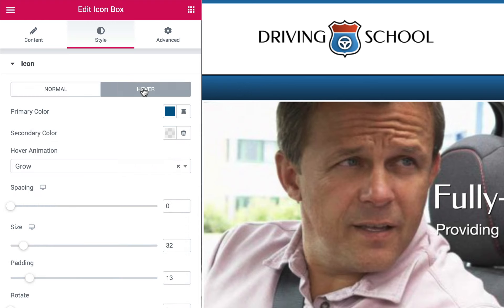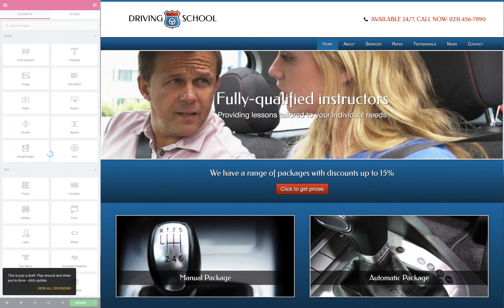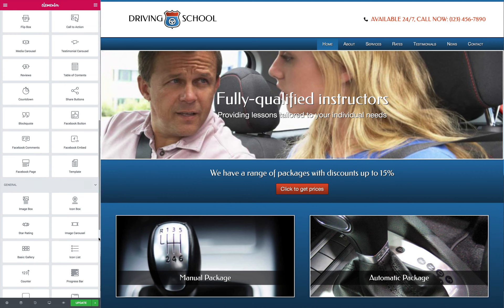Customizing the color scheme and adding features is easy with the unique Elementor page builder. Web designers and end users can easily style and manage content without any coding at all.